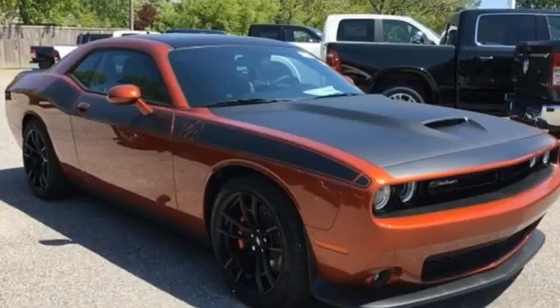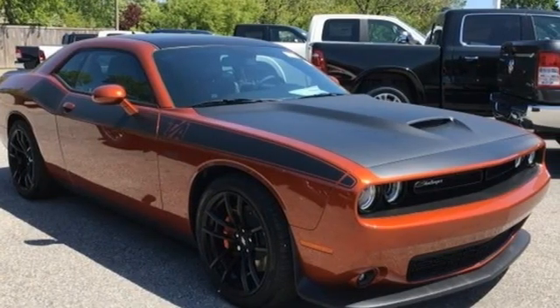Dodge doesn't do middle of the road — leave average in the dust. Hurry in today for a test drive.